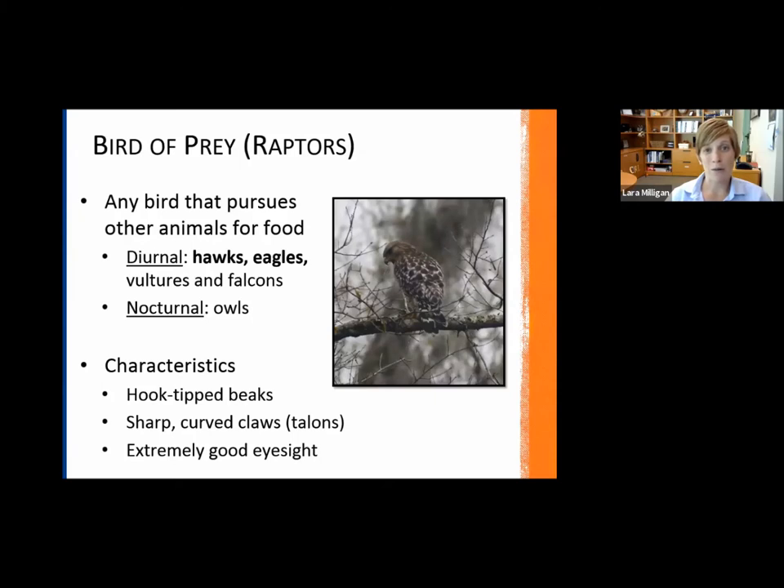Before we jump in, I want to make sure we're all on the same page with what exactly is a bird of prey. It's more or less synonymous with the term raptors, so people often use those two phrases interchangeably. Basically, it's any bird that pursues other animals for food.